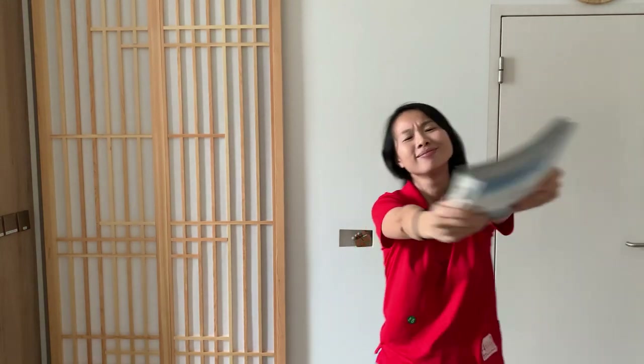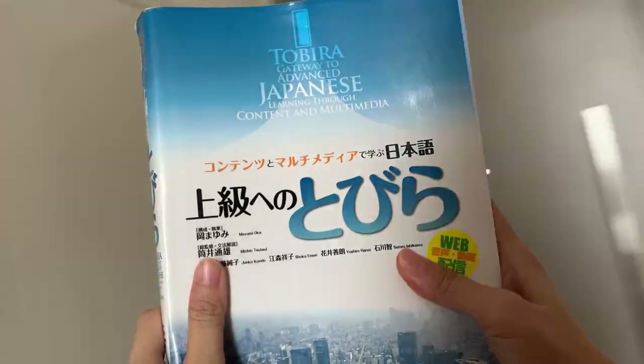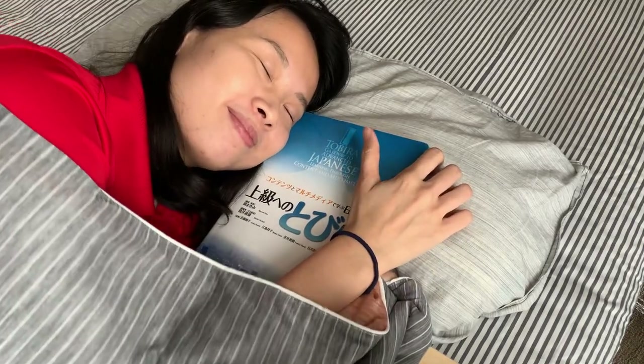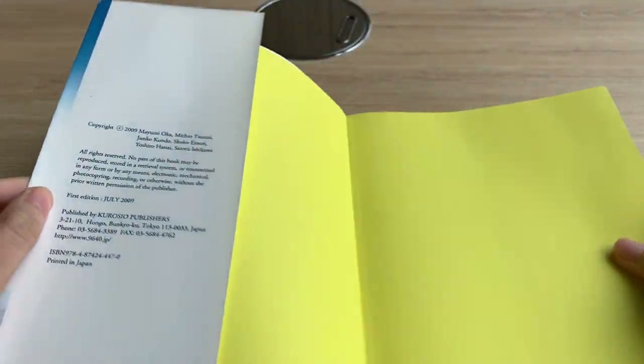I'm not sure if you guys know this already, but I love my Tobira textbook. Today I thought I'd share with you guys why I love the textbook, how I use it, and what you can expect to find in it. Stay to the end if you want to find out what I don't really fancy about it as well.